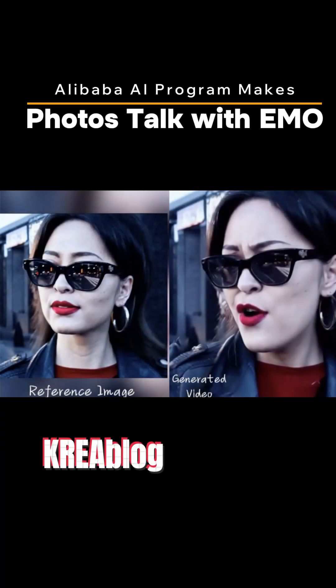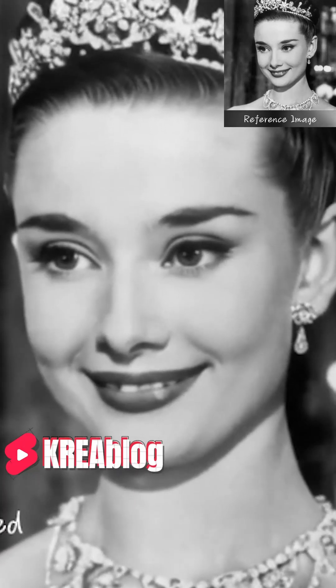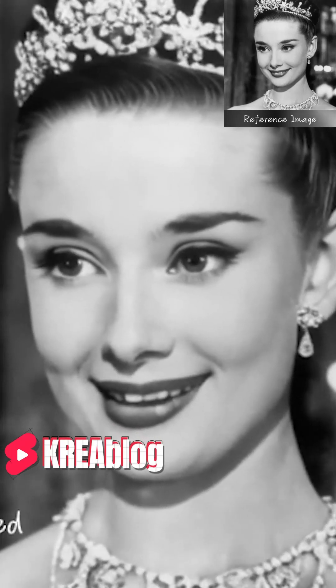Alibaba's AI program makes photos talk with EMO. The artificial intelligence tool called EMO, developed by the company's Institute for Intelligent Computing, attracts attention with its ability to convert photos into video with voiceover. Let's look at some examples.